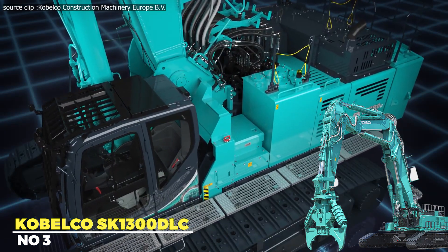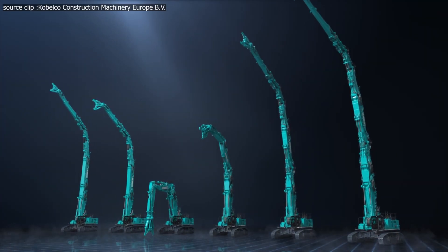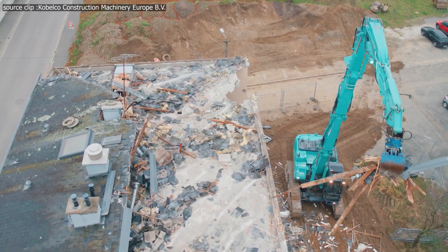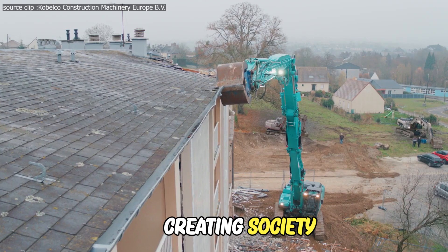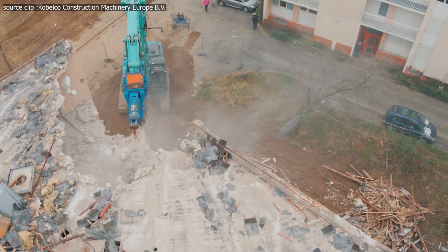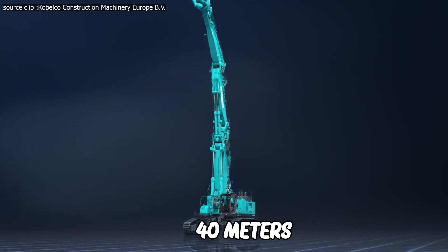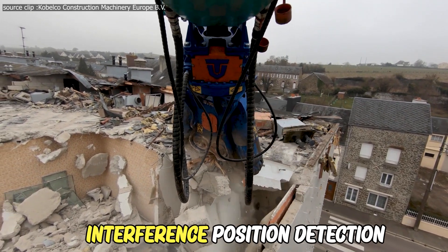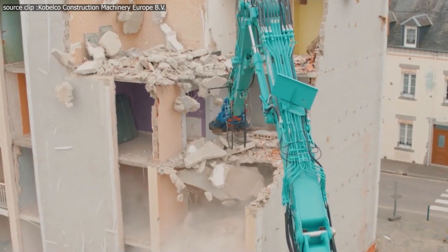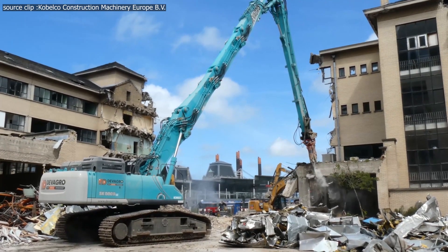Urban redevelopment projects and the reconstruction of plant facilities demonstrate the yearly demand for larger and more durable structures. KoboCo meets this demand by creating extremely large construction equipment. The KoboCo SK-1300 DLC is the world's largest OEM-produced building demolition machine, with a working weight of 130 tons and a reach of up to 40 meters. Its automatic pauses, interference position detection, and tip-over warning system offer operators comfort and safety. It uses an advanced hydraulic claw to cut through steel and concrete, disassembling a structure piece by piece.